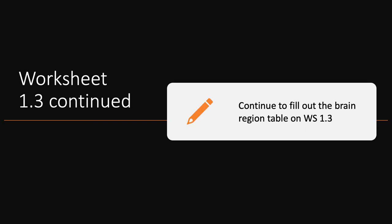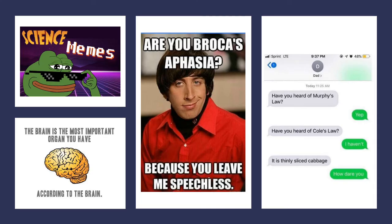You'll need to have worksheet 1.3 handy from the last lecture — we're going to continue to fill that out today with these functional systems as we discuss them, and then we'll use that for the activity at the end of lecture.